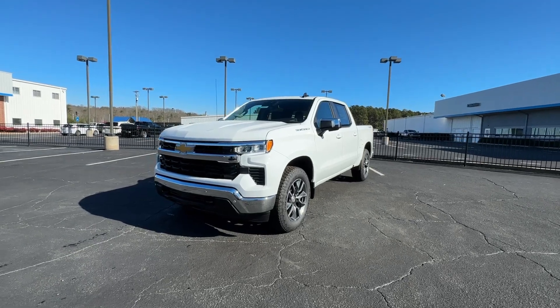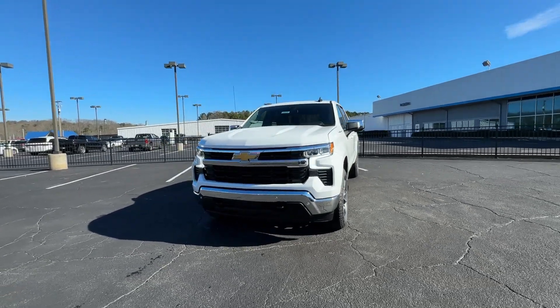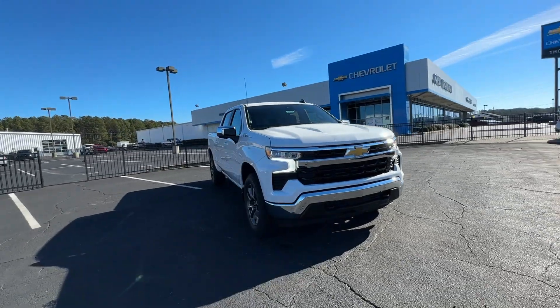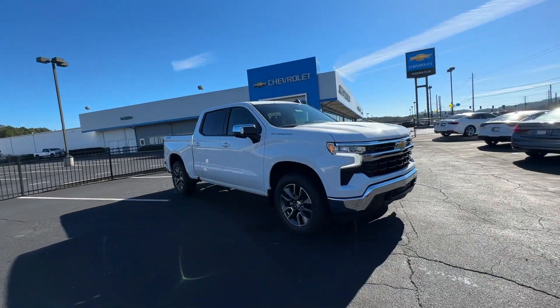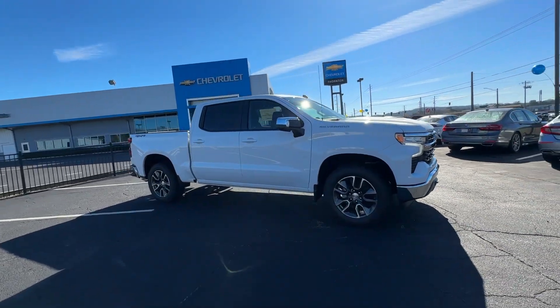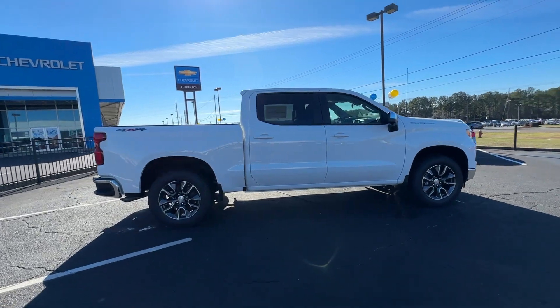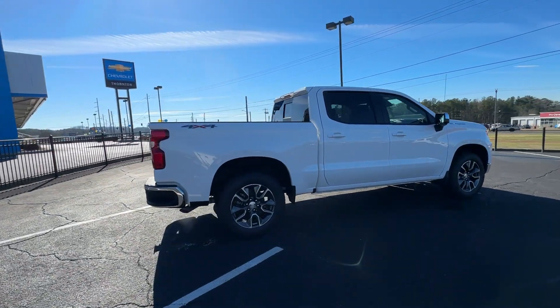You will love the features of this 2024 Chevrolet Silverado 1500. The smooth-riding Silverado 1500 delivers rugged strength, a quiet and spacious cabin, agile handling, and technology that keeps you connected. The following are some of this vehicle's highlighted options.